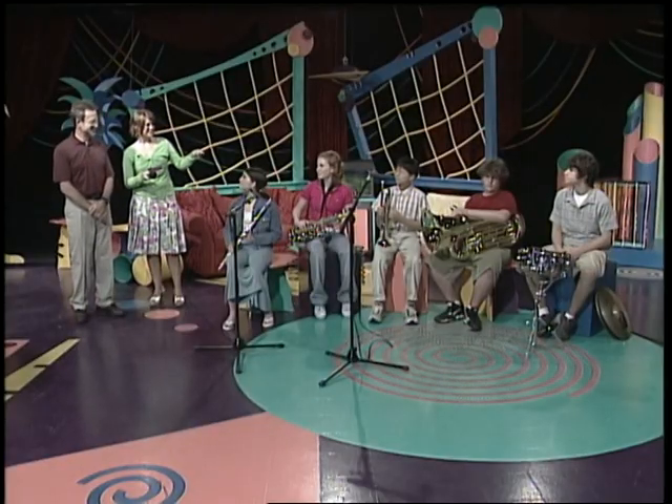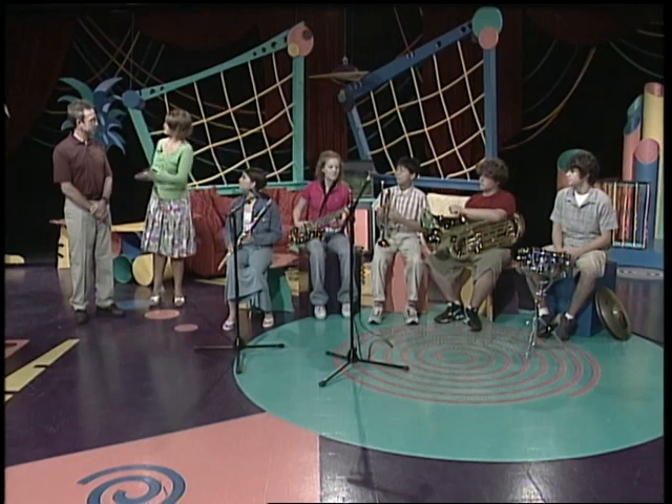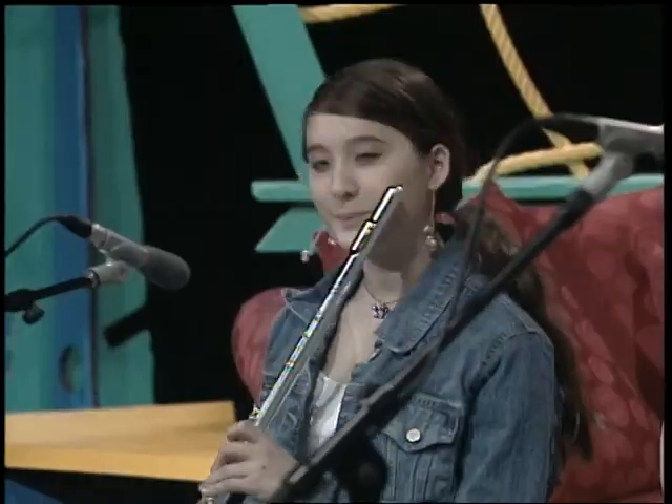We're going to go through and see how each of these sounds different. Great idea. So we're just going to play some scales? They can do that. Go ahead and start with the flute.